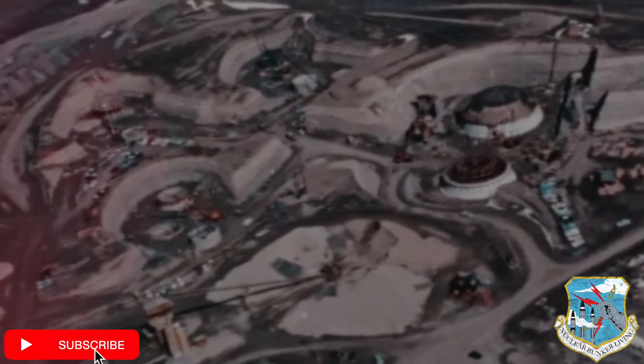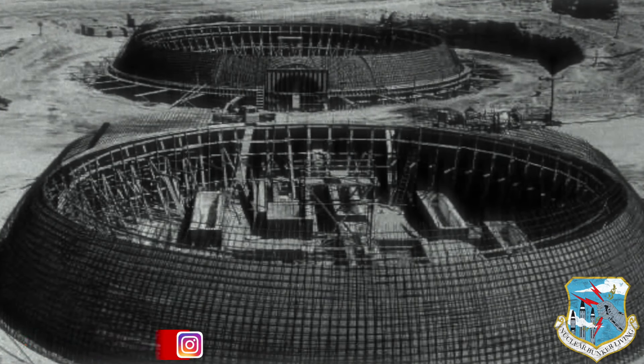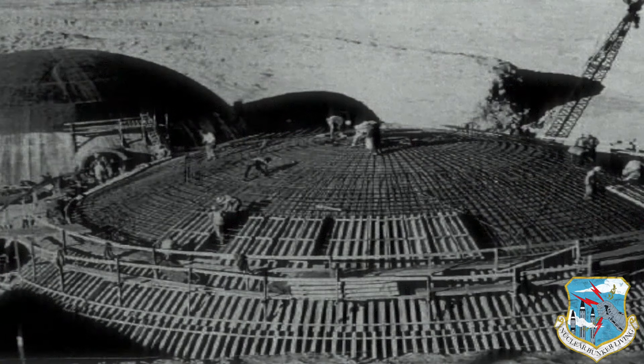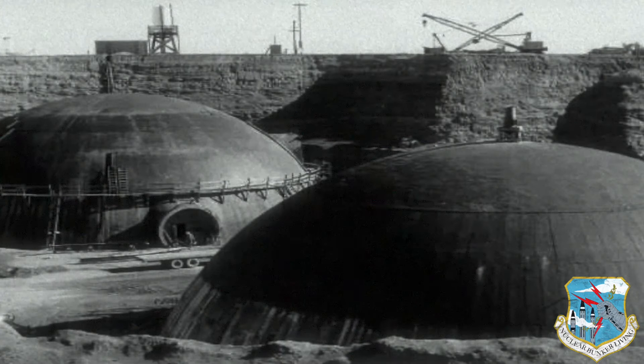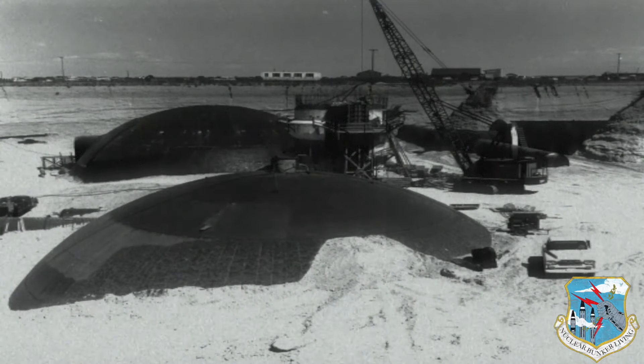Over 600,000 cubic yards of earth was removed in the facility's construction: 32,000 cubic yards of epoxy polymer-modified concrete rated at up to 15,000 psi, 300 tons of piping, 90 miles of cables, 3,000 tons of 3-inch rebar, and a labyrinth of over 2,500 feet of expansive tunnels. That's the Titan-1.